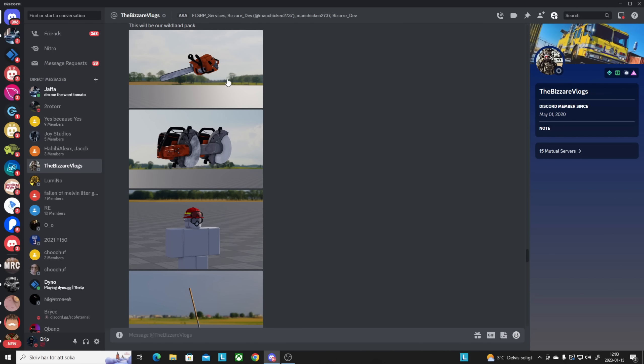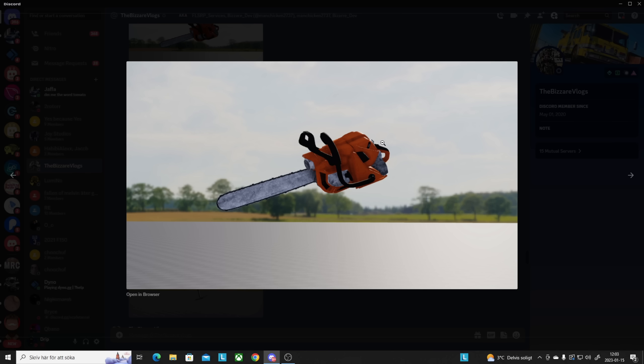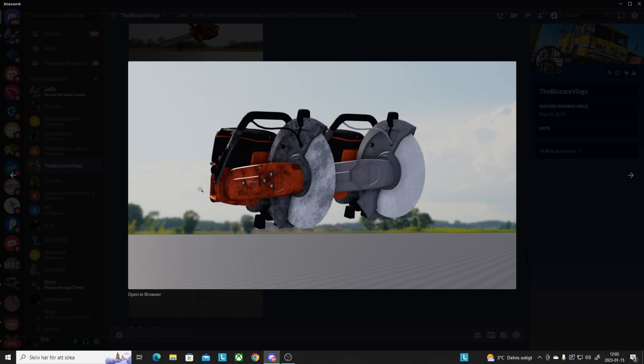For the fire gear, we got some cool stuff to show. First we got the ordinary chainsaw — not sure if you'll be able to cut down trees, but it's highly detailed, probably made in Blender and imported into Roblox. Here we got double chainsaws, and I'm guessing one looks more worn because as you cut stuff down, it gets dirtier over time.